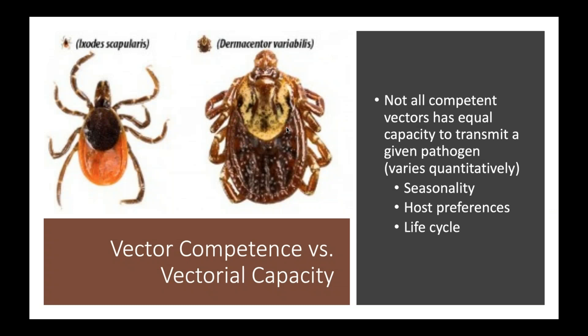Finally, to contrast vector competence with something called vectorial capacity: it's possible in a laboratory to find a tick that is a competent vector for a given pathogen — you can take an infected mammal, feed a tick on it, take that tick, feed it on an uninfected mammal, and establish infection in that uninfected animal. That tick would be said to be vector competent. However, if that tick never encounters that mammal in the wild — due to differences in seasonality, host preference, or life cycle timing — then we would say it has very low vectorial capacity.